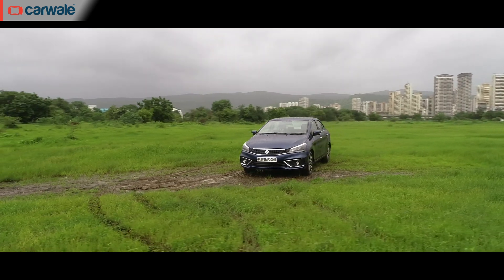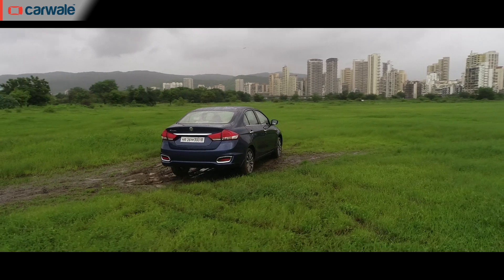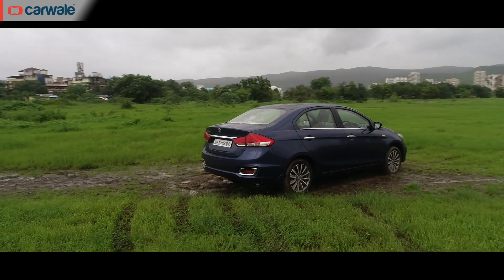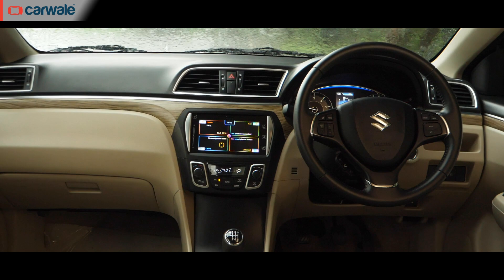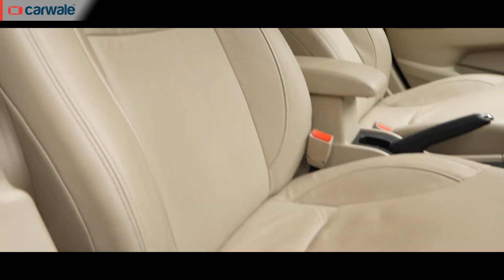The Siaz is Maruti's answer to the likes of the Honda City and the Hyundai Verna, but it isn't exactly in the same mold — it's not really a style icon and its design won't polarize opinions either. It is a no-nonsense car that's also packed with features. Unlike the Honda, the Siaz doesn't get a sunroof.